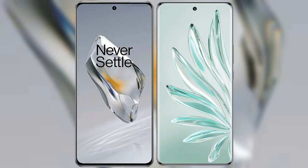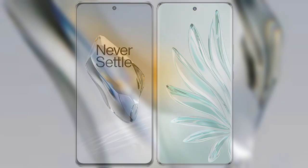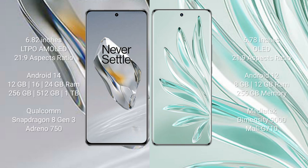I will compare the new OnePlus 12 with the Honor 70 Pro+. The OnePlus 12 comes with a 6.82-inch LTPO AMOLED display with a 21:9 aspect ratio. The Honor 70 Pro+ comes with a 6.78-inch OLED display and a 21:9 aspect ratio.